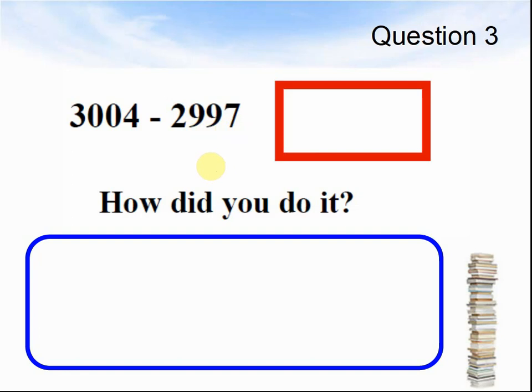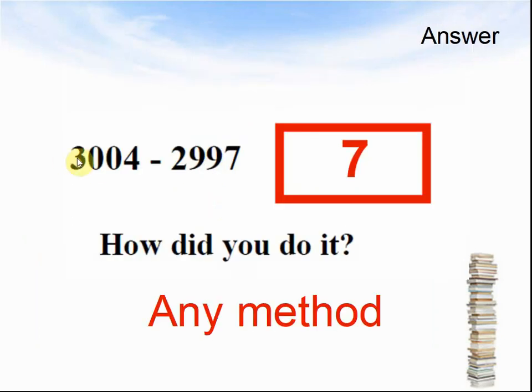Here comes the answer to question 3: 3,004 take away 2,997 equals 7. Any method is fine. How I did it was I added 3 to 2,997 to make it 3,000, then I added another 4 to make it 3,004, which makes 7.